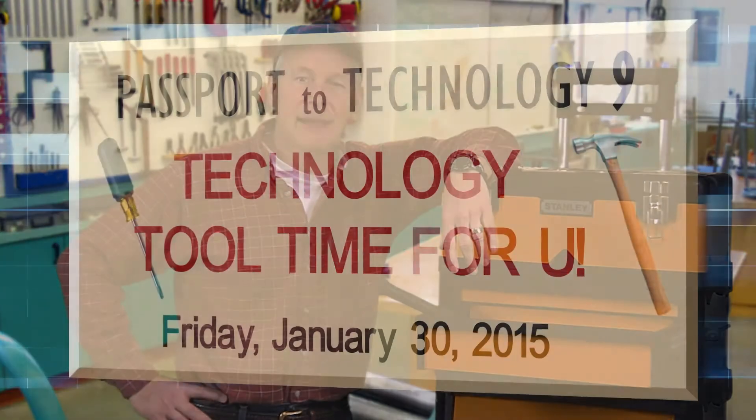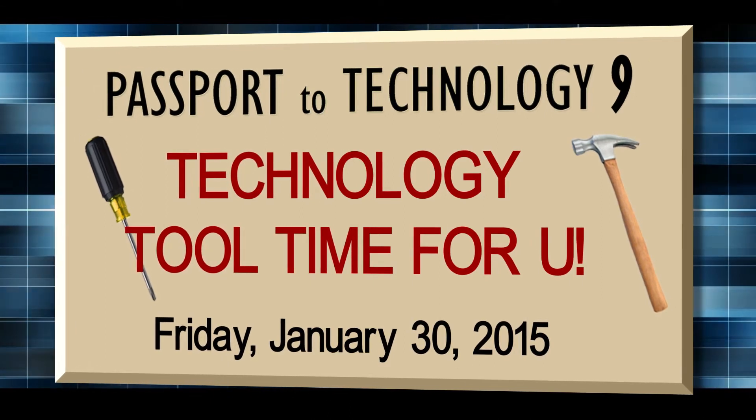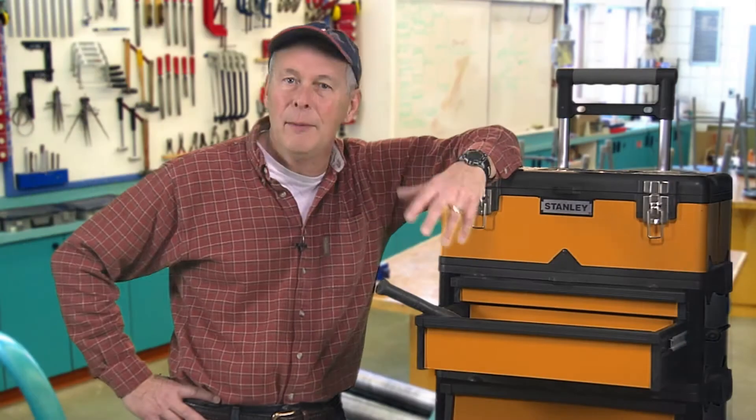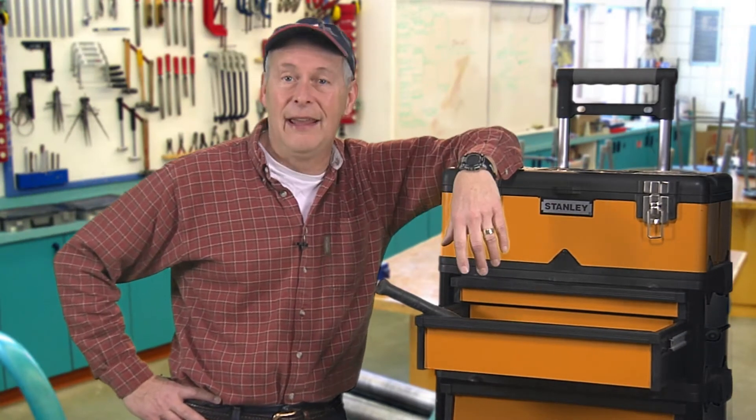It's that time of the year. It's time for Passport to Technology 9. This year's theme is Technology Tool Time for You, and it's happening on January 30th, 2015. We'll be featuring technology tools that will help you in your teaching, learning, and in your work.